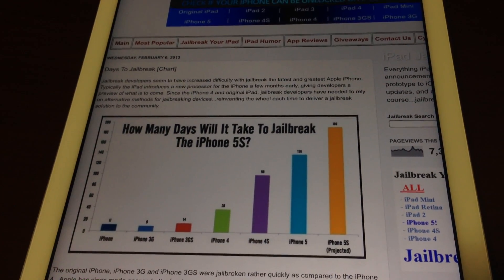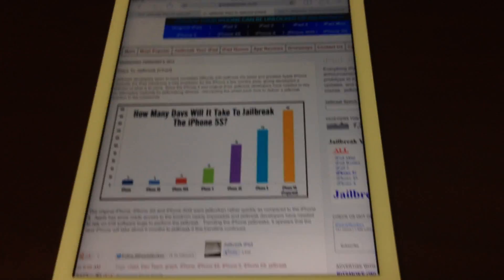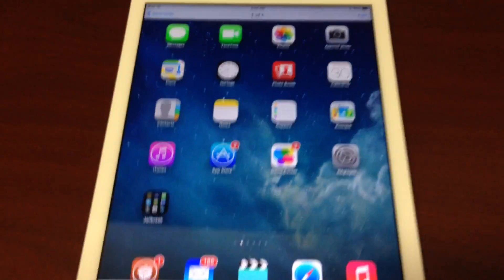Currently I'm still running my iPad Mini on iOS 6.1.2, which is jailbroken. And I'm going to stay with that until the iPad Air would be able to have a jailbreak. I'll be able to install it — as I had this photo screenshot here, it makes it look like my iPad is jailbroken.